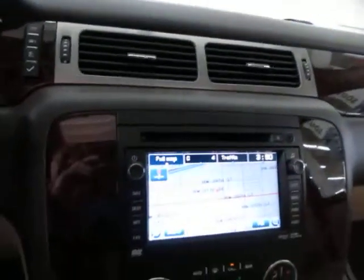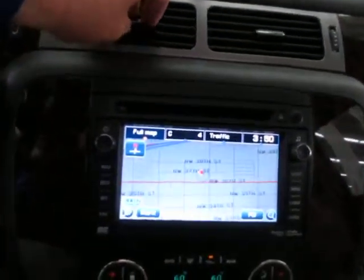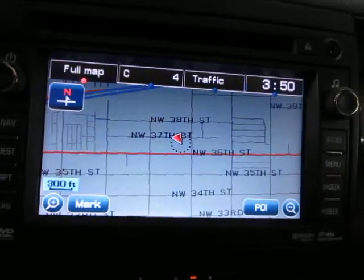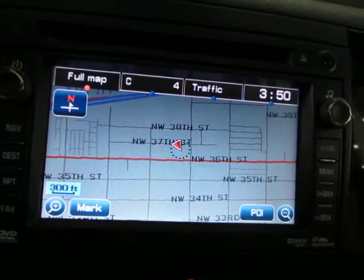This vehicle also has remote start, which comes in real handy — especially in the summer when it's nice and hot. As long as you have the air conditioning on when you last left the vehicle, when the car comes on so will the AC and it will cool down the car for you.